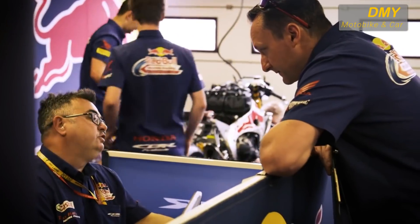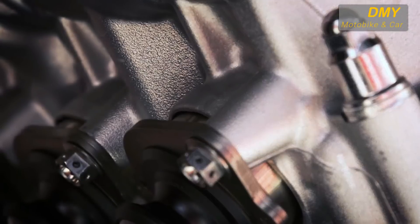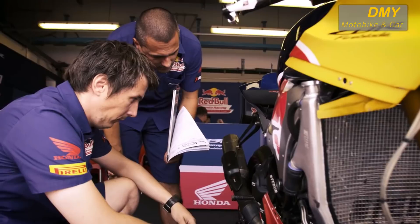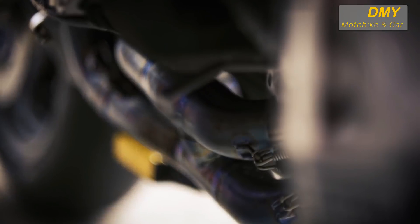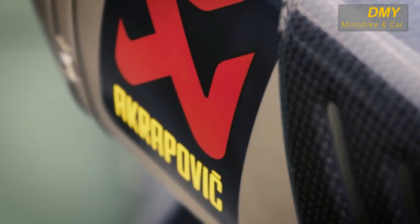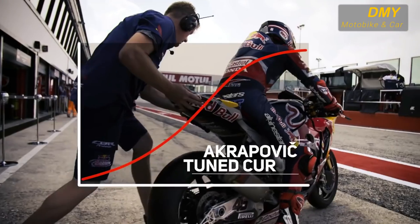Most of the tuning is in the cylinder head — that's the most free area of the engine. You have to keep the standard crankcases, you have to keep the standard crankshaft, but you can change the gearbox and you can change the clutch. When you finish tuning the engine the power curve is not always necessarily 100% smooth, so Akrapovic is a really important partner because with some clever exhaust design they can smooth out the power curve to make it much easier to control on the racetrack.